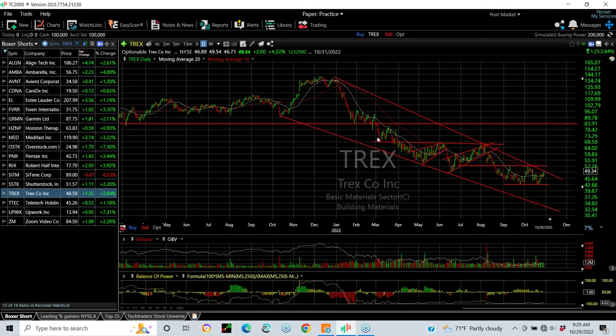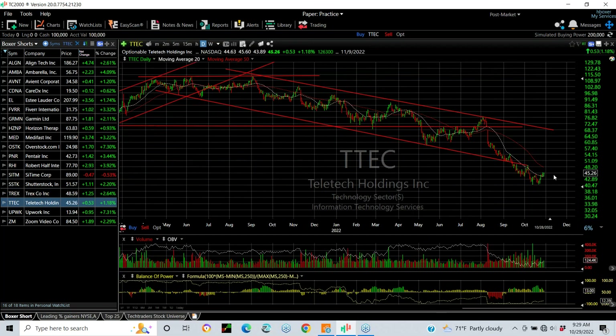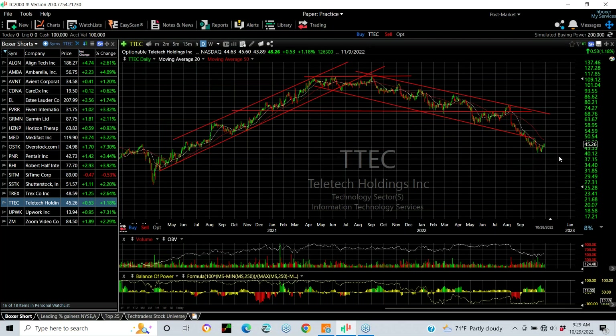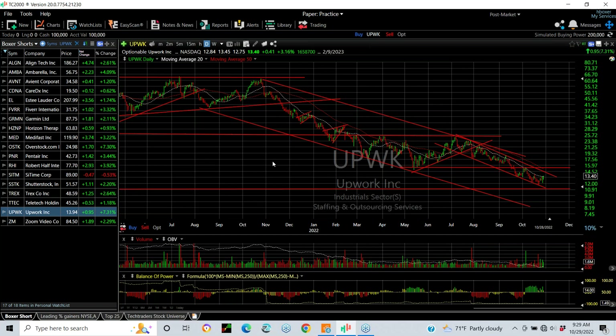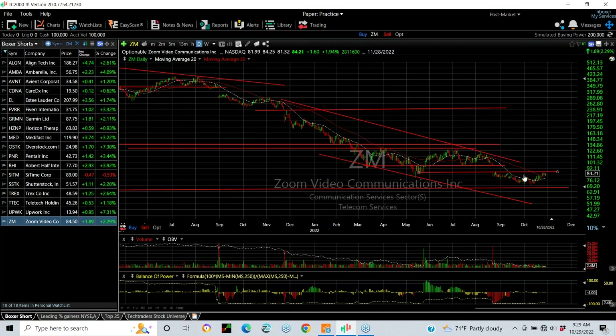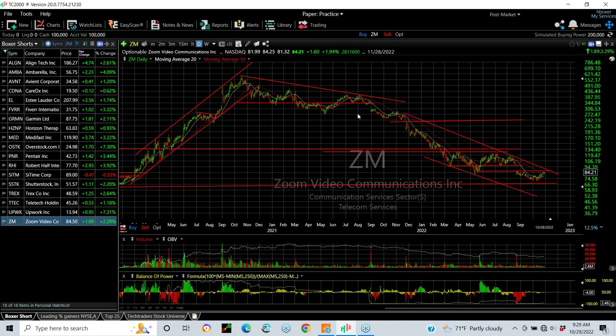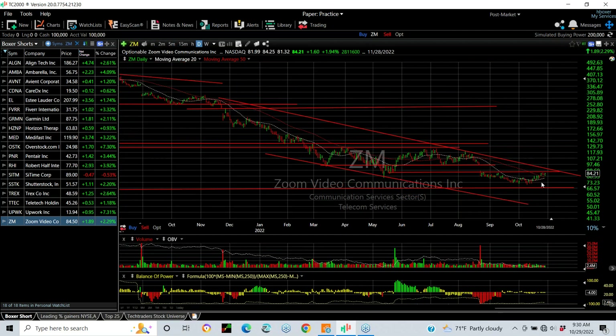TREX — breaks support, forms a little bear flag, another one, another one, and yet another one. Stop is over 52, but a target of 32. Teletech continues in a downtrend with very little bounce. I can't tell you where it goes, but quite a bit off the highs — I'd say 37. Upwork — beautiful downtrend, still in play, hardly bouncing. Tells me it's very weak. The eventual target is 11 and 8. And finally Zoom Video — although I like this company, I don't like the chart. It's been in a downtrend ever since it broke down. Dropped from 275 down to 72. If it breaks out here, I'd cover; if not, the target is 66 and 55.